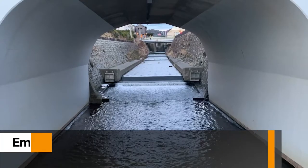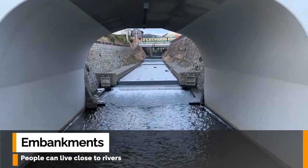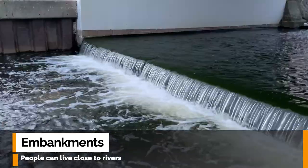However, as Japan's population increased and land use plans were developed, embankments were built so that people could live close to rivers. The law created a system where continuous levees could protect more people and property.